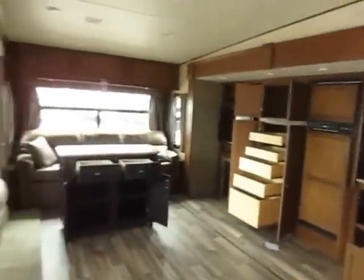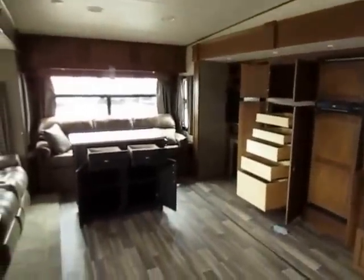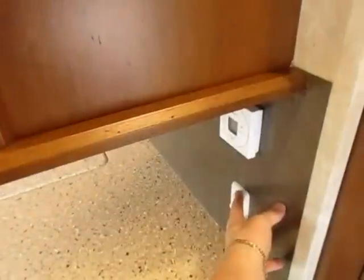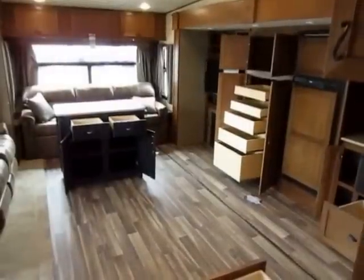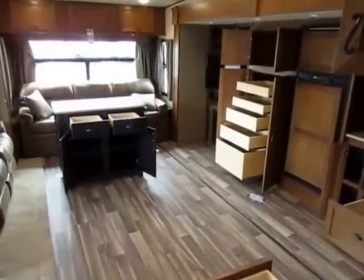Stepping inside here, I want to show you one of my favorite points of any Open Range RV: as soon as you walk inside, we have one light switch. That's all there is to it — flip one switch and you get lights, and that is just like home.